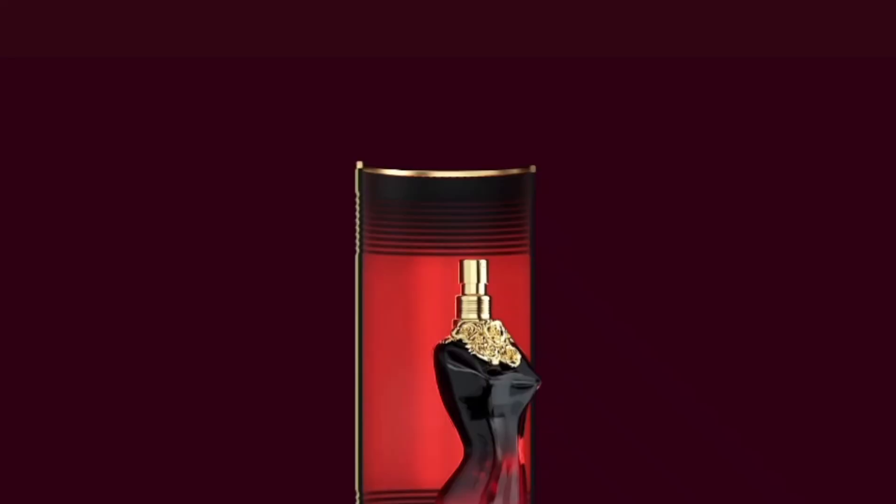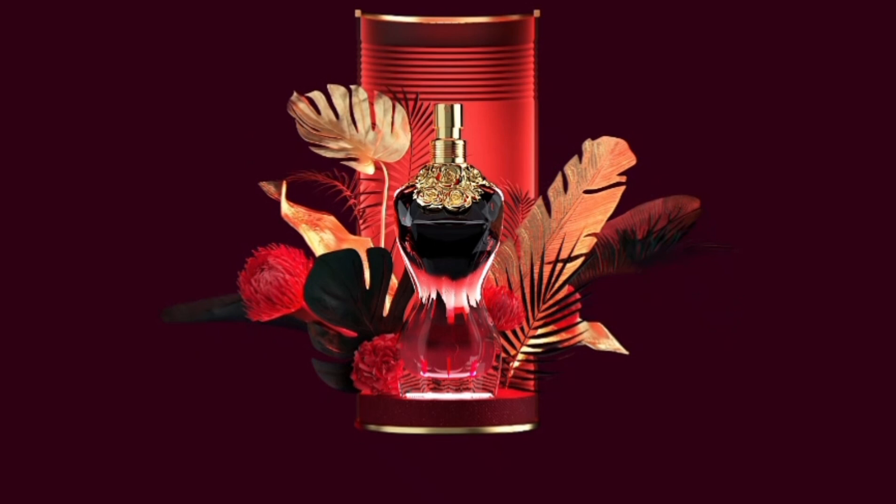The next perfume is La Belle Le Parfum — the Intense. I've got a 30ml bottle but it's available in 30ml, 50ml, and 100ml. It came out sometime last year and it has notes of green pear, jasmine, vanilla, and tonka bean. It's described as a gourmand oriental, which I completely agree with on the gourmand part.